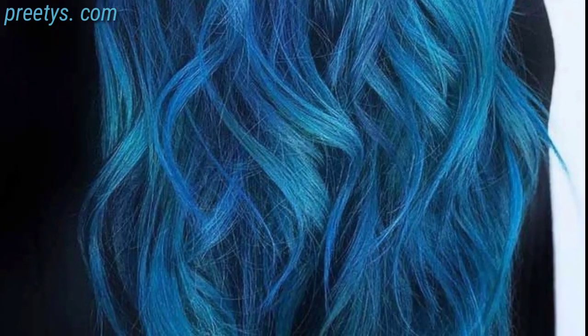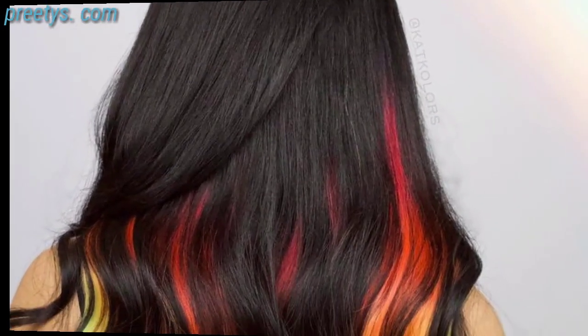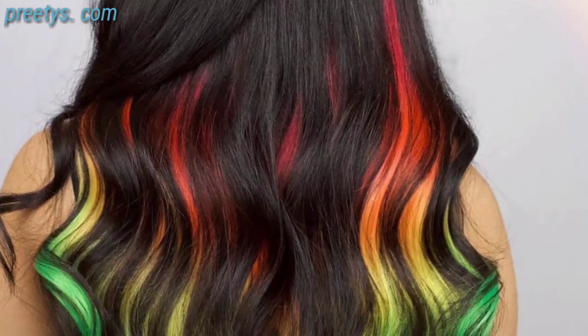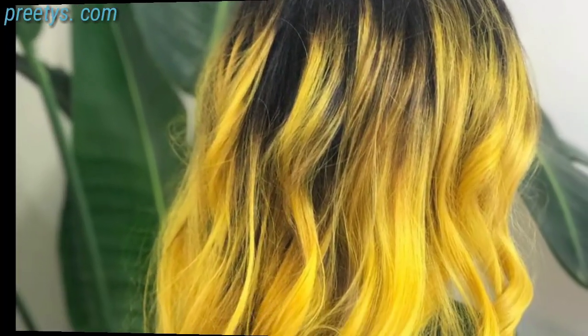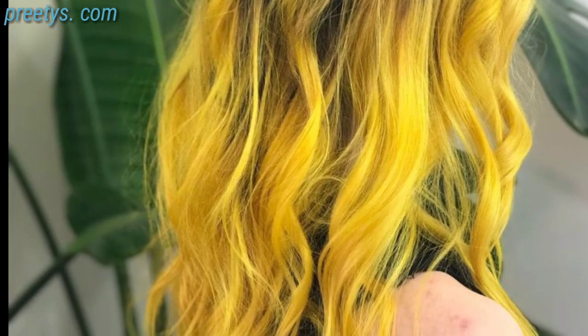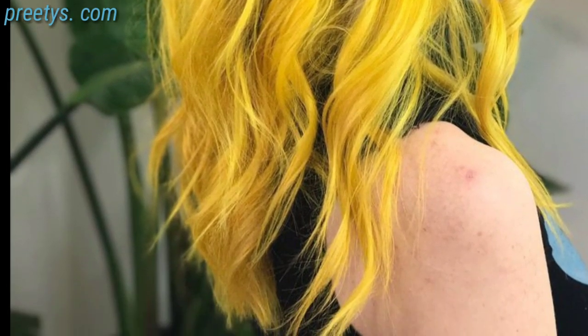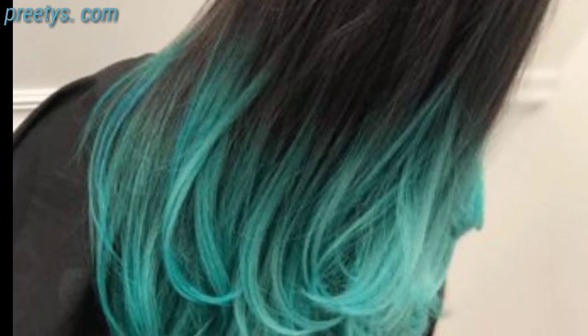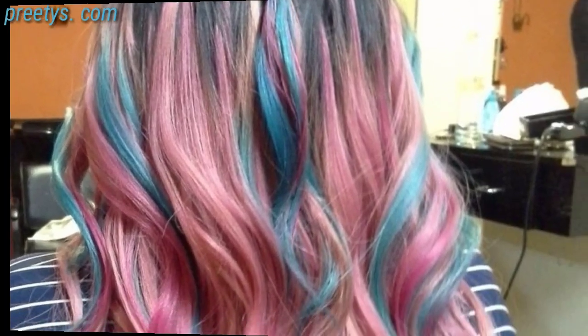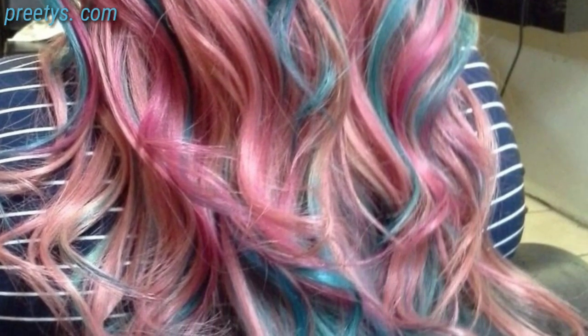Before making a decision, it's a good idea to consult with a professional hairstylist who can help you choose a hair color that complements your features and fits your lifestyle. Keep in mind that maintaining hair color may require more upkeep, so choose one that matches your commitment level and preference.